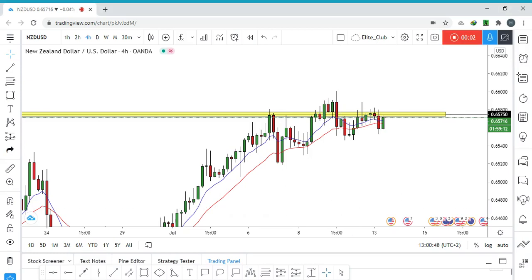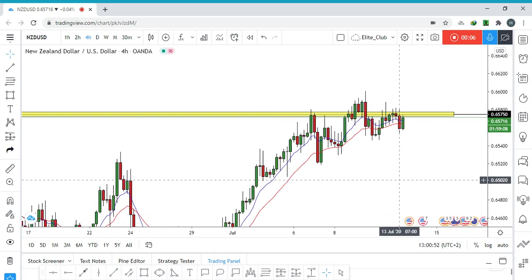Hello traders, this is New Zealand Dollar. We are on the 4-hour time frame.